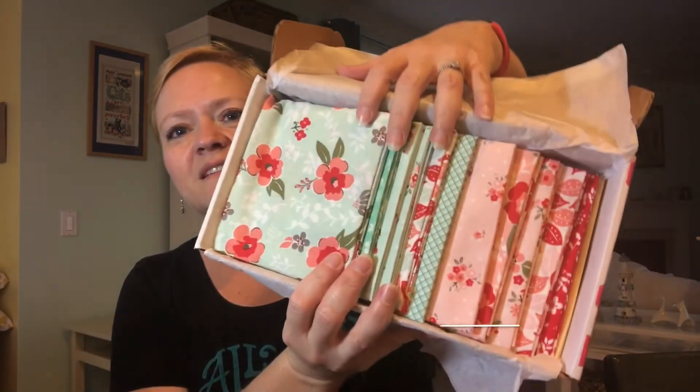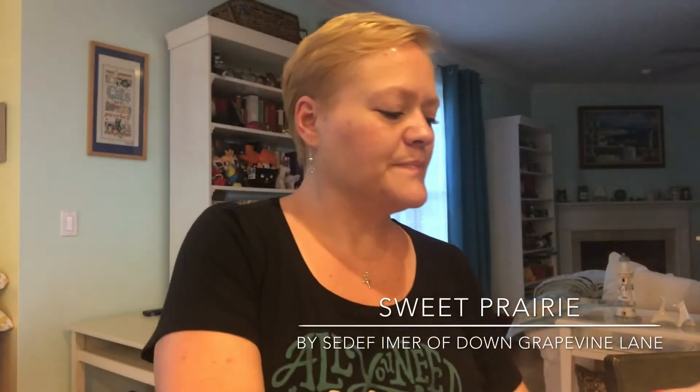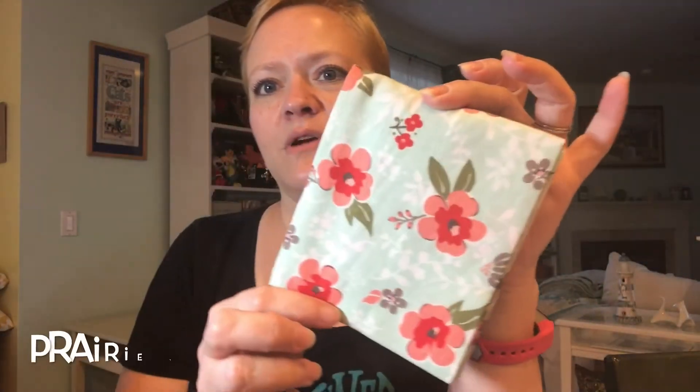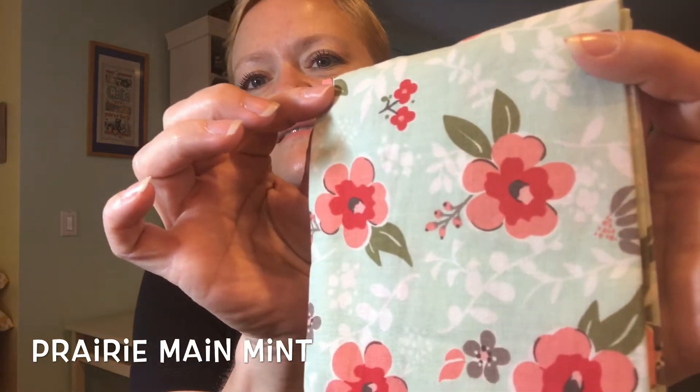Oh, you guys, it's really pretty! I'll show you the inside first and then I'll take them out one at a time. Here's our first fabric — very pretty. I love these colors, the reds with the greens.